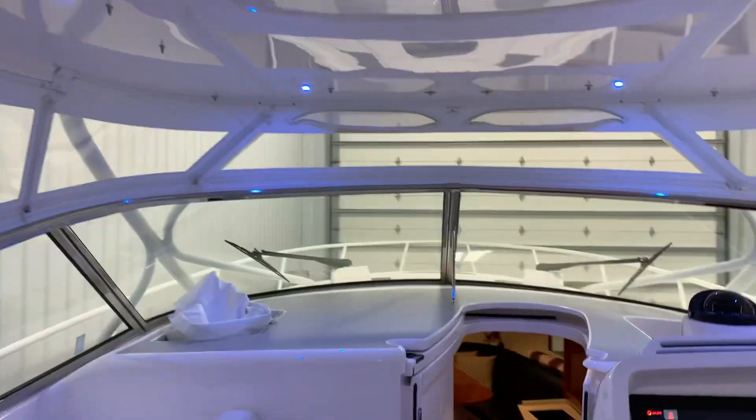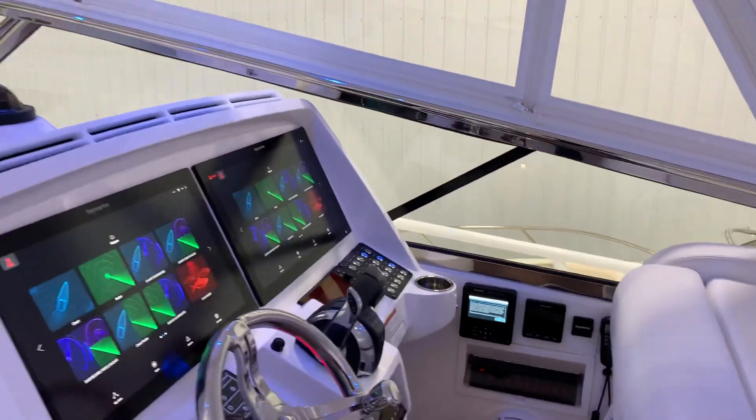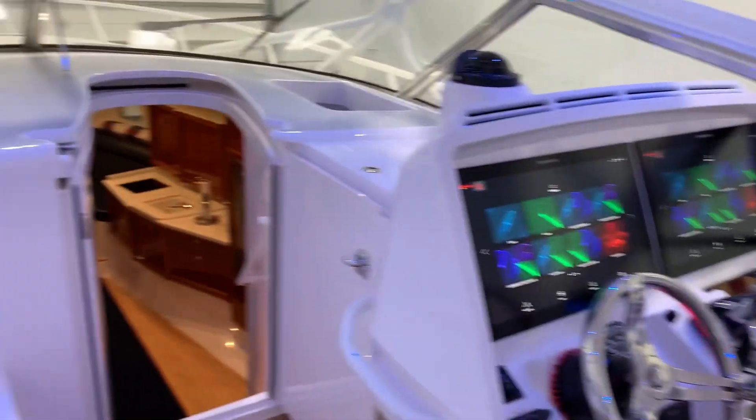This boat's going in the water today. It's about 38 degrees, blustery and windy, but spring is right around the corner. Thanks for watching — stay tuned for some more updates on these great boats as they go in the water.